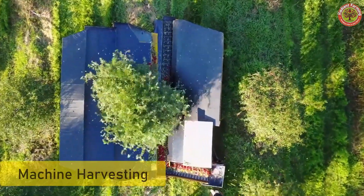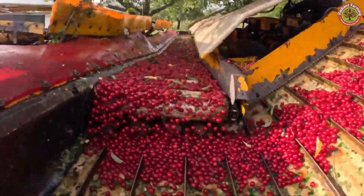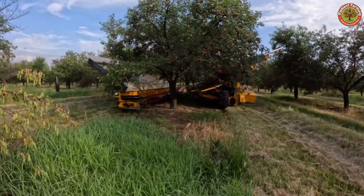However, for large-scale farms, modern cherry harvesters are used, with the ability to harvest up to 20 tons of fruit per hour without damaging the trees.